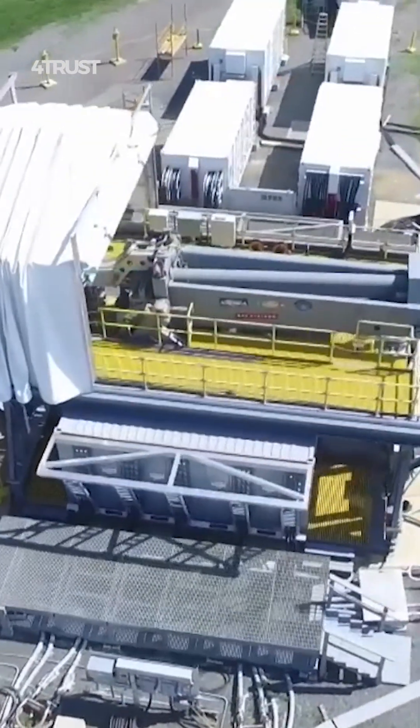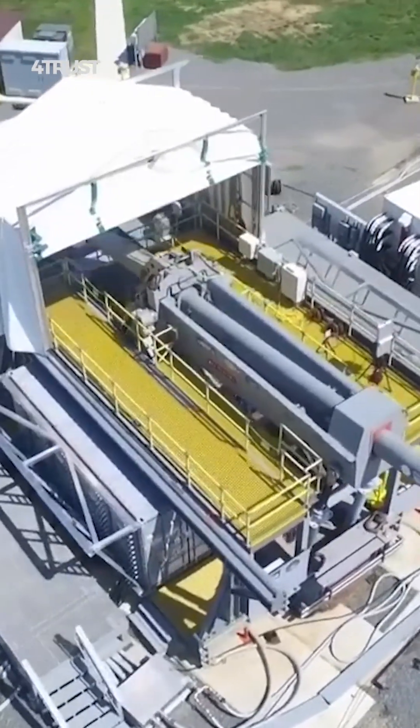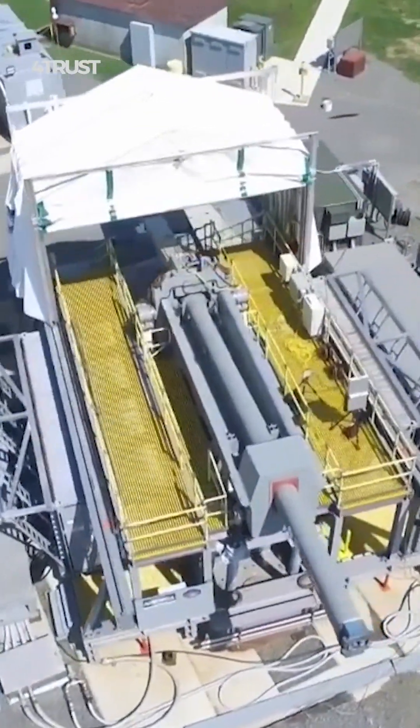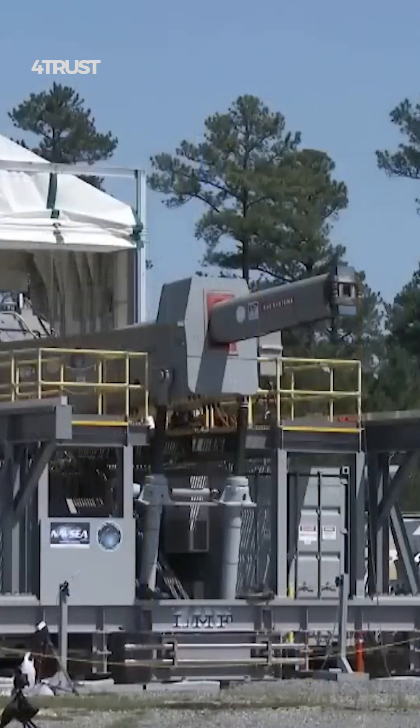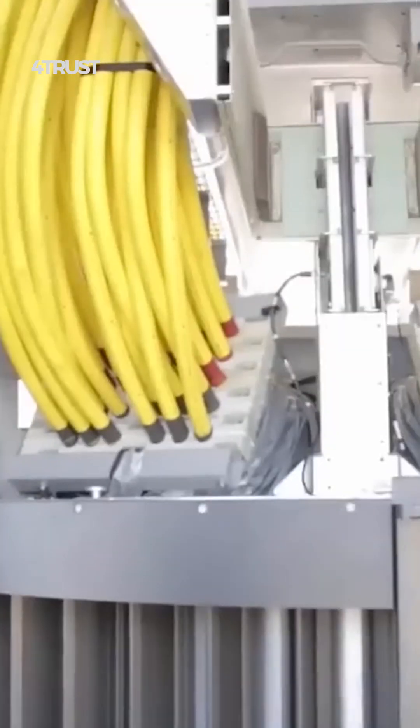An electromagnetic railgun is a weapon that uses electromagnetic forces to propel projectiles at extremely high velocities. Unlike traditional firearms that use chemical propellants, railguns utilize electricity and magnetic fields to accelerate projectiles.